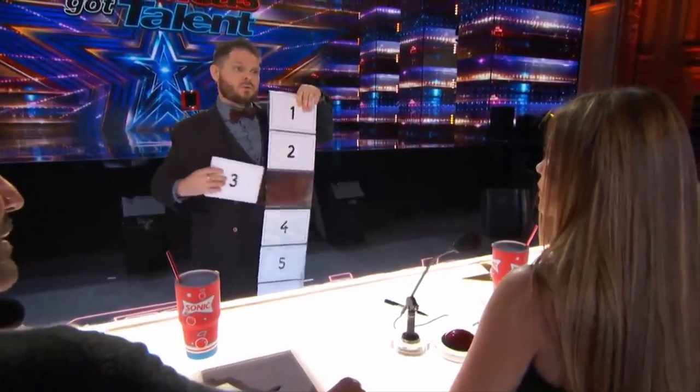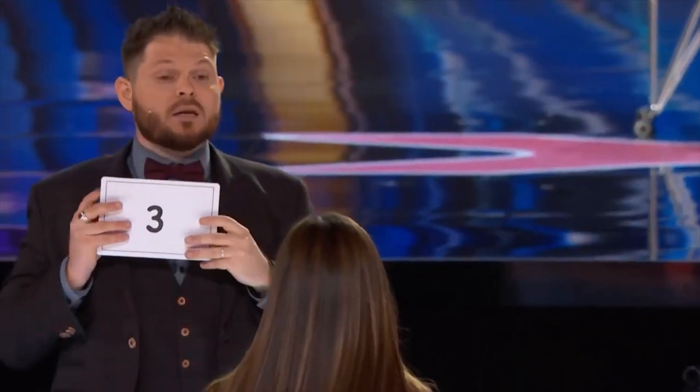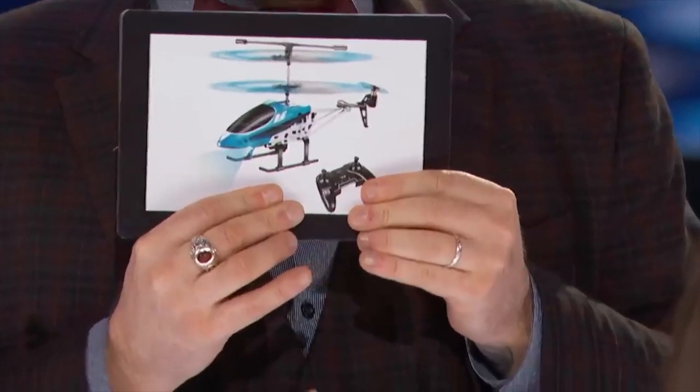Are you sure? You can change if you want. No. If you tell me another number, we have different objects, yes? Yes. But you tell me number 3, and it's a mini helicopter. I try to make it appear. I can do it.